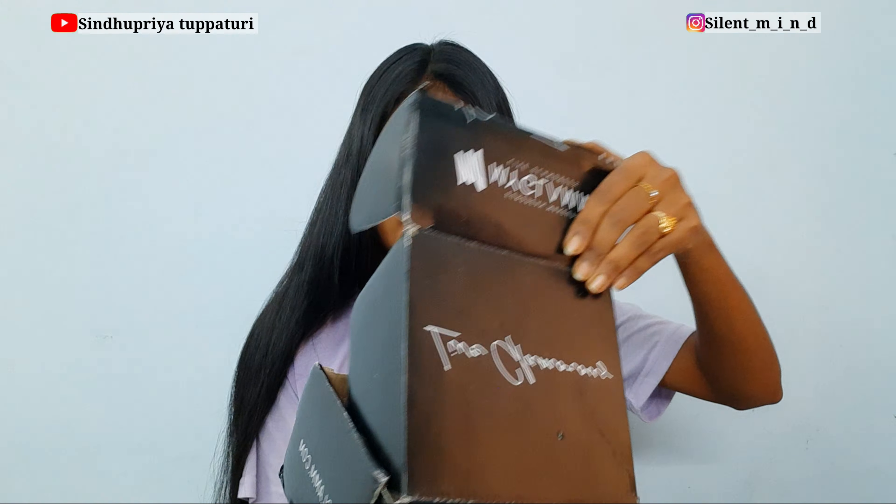Hi guys, welcome and welcome back! I'm so excited because I'm going to unbox all these boxes. Recently I have received all these things from MyGlamm, so I'm going to unbox all these things and show you what I have received. Let's get started!